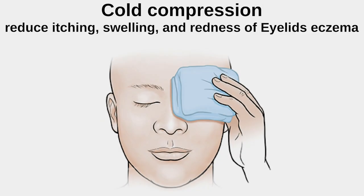Cold Compression: Apply a cold compress to the inflamed area to reduce itching, swelling, and redness.